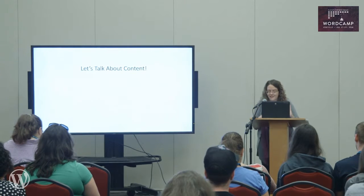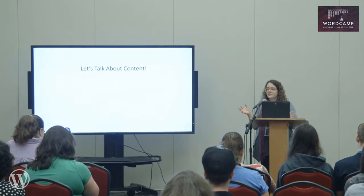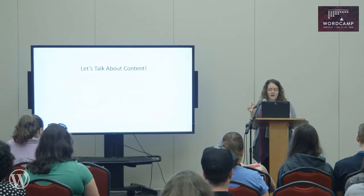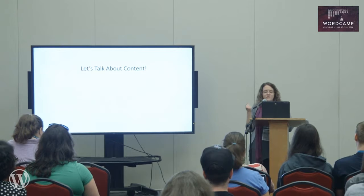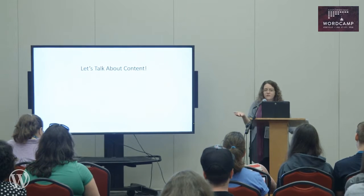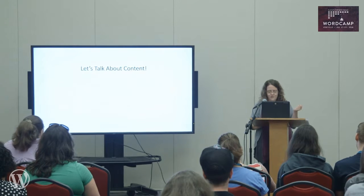So now we're going to talk about content for a little bit. Without content, there would be nothing to design — it would just be colors and pictures, which is appealing but not helpful when you're trying to get information across. Your content should influence your design. You should ask yourself: what are the three to five most important items on my website? And then design your site around that information.